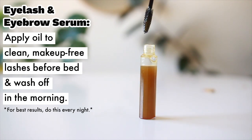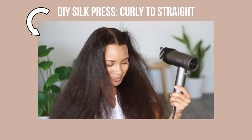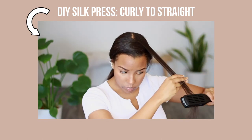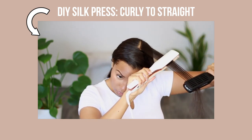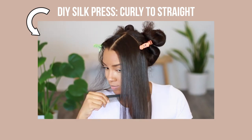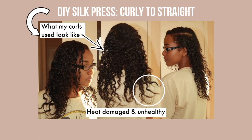A video showing how to use this herbal oil on curly hair is linked in the description, along with the ingredient list. Subscribe, like, and share for more content. Coming up next: it's 100% possible to go from curly to straight with zero heat damage — a DIY silk press tutorial covering top tips for straightening your hair while preserving its natural curl pattern, including lessons learned from experiencing heat damage firsthand.